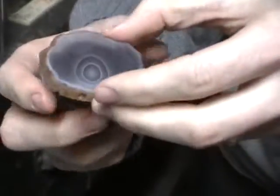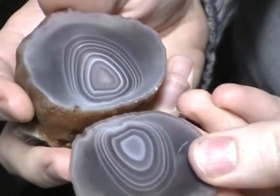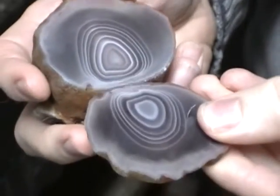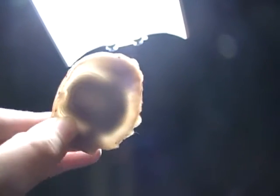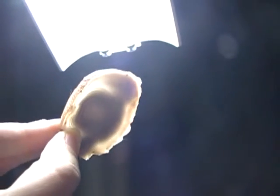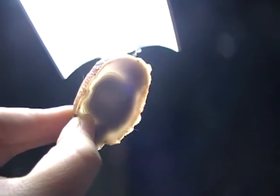And then the next cut is much nicer. So this is going to make a wonderful cab. That's pretty. Can you hold it to the light? It's kind of hard to see. Oh wait — oh neat. You can kind of see the edges there, the banding, and kind of ghosts on the inside. That's cool.